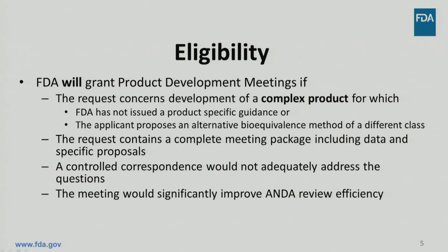In GDUFA-II negotiations, FDA and industry agreed that FDA will grant product development meetings if certain conditions are met. The meeting must concern a complex product that does not have FDA guidance for the reference product, or the applicant has an alternative approach to demonstrating bioequivalence to the complex reference product, such as in vitro replacement of a clinical endpoint bioequivalence study. The package must be complete. The questions should be beyond the scope of what a control correspondence could answer, as a new bioequivalence approach always is. Most importantly, the meeting is designed to improve ANDA review efficiency, so FDA will not be answering questions about NDA submissions.